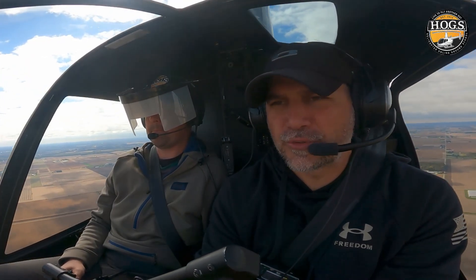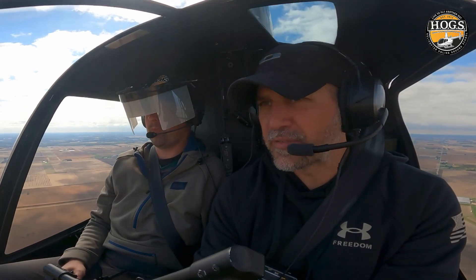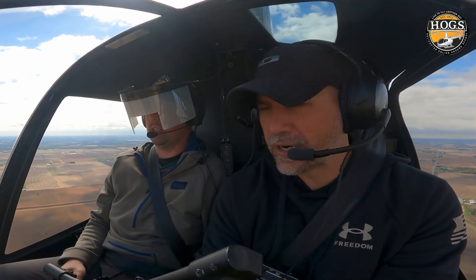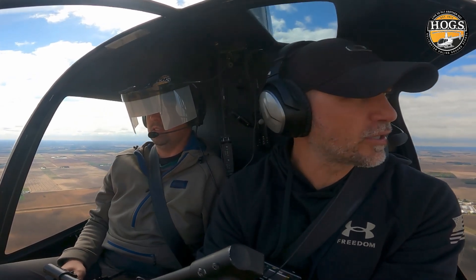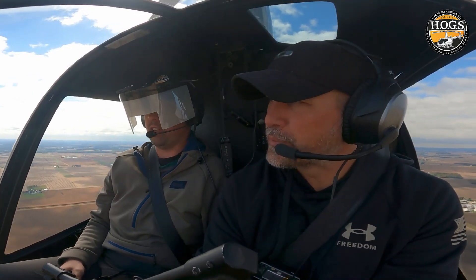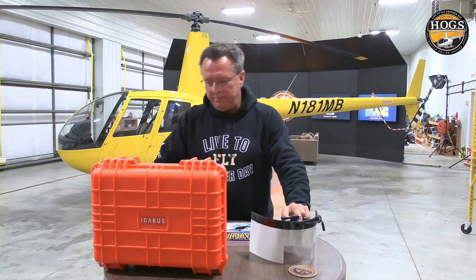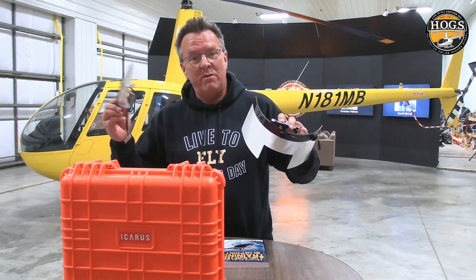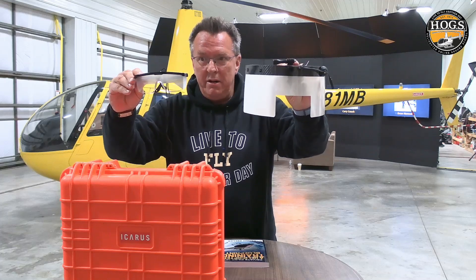So earlier we were flying with just foggles on. How would you rate the Icarus compared to having the foggles on — just a normal pair of foggles that you normally see? We were having those on earlier. I've definitely lost all of my peripheral vision. We're going to get right back to that video. That's two people going out: Chris Hauser, our instrument instructor, along with Chris Nelson, one of our HOGS members who owns the R22 they're flying. They're comparing foggles to the Icarus device.